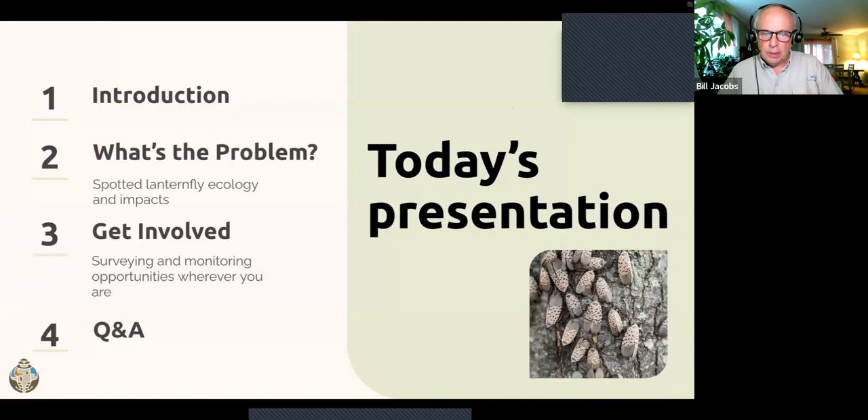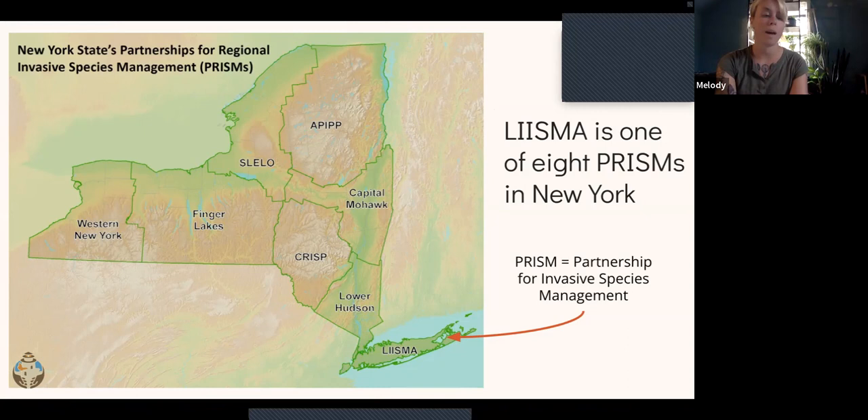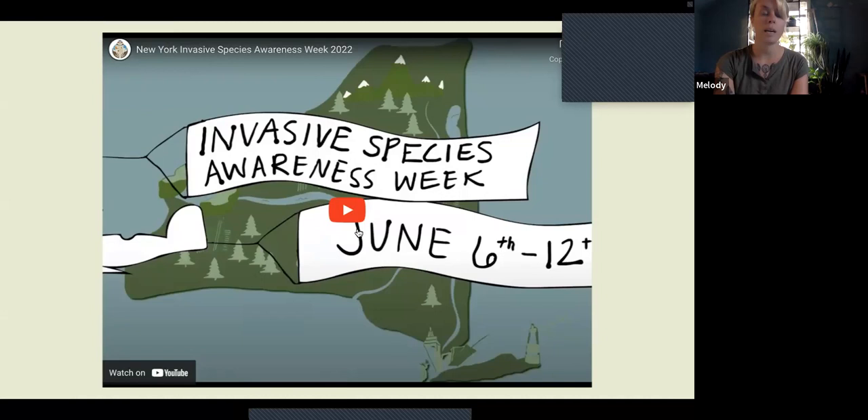In today's presentation, we'll have an introduction on LISMA and invasive species generally, then talk more about the spotted lanternfly and how you can get involved, with time for Q&A at the end. LISMA is one of eight invasive species regions in New York State. Each region is called a PRISM, or Partnership for Invasive Species Management. The PRISMs coordinate invasive species planning and management with public and private partners. The LISMA region covers all of Long Island and three boroughs of New York City: Staten Island, Brooklyn, and Queens.